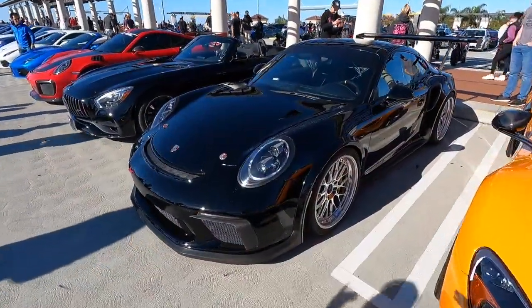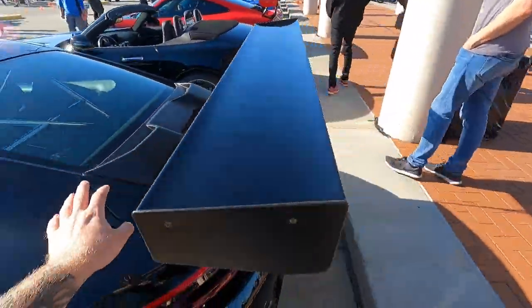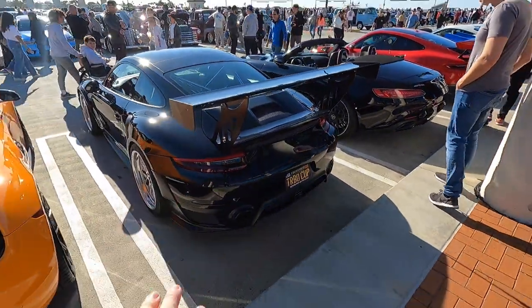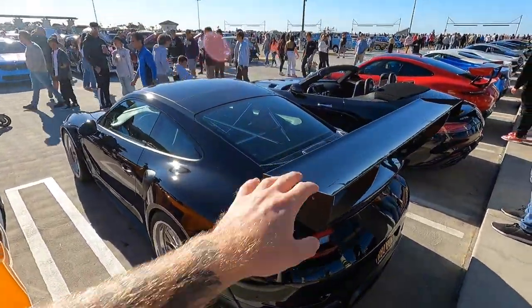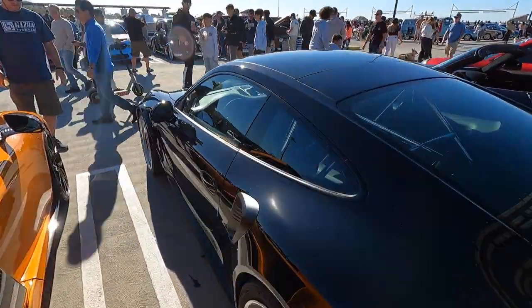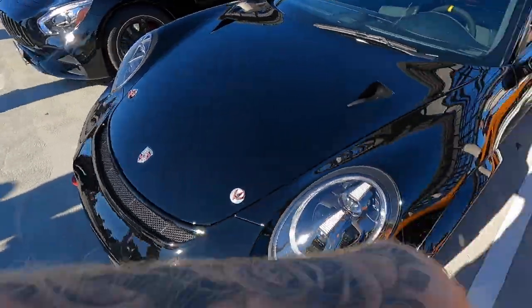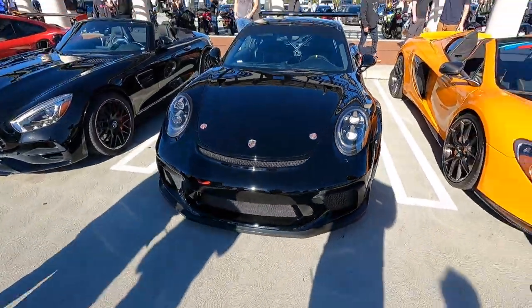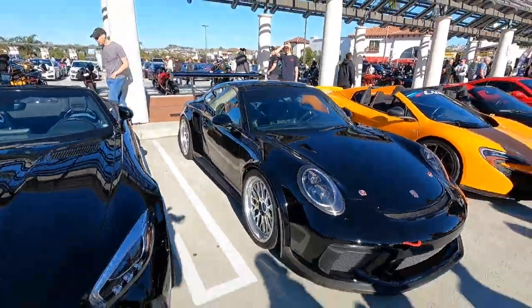This is a build that I think deserves a ton of hype. This is a turbo cup conversion that started as a Porsche 911.2 Turbo S and it has had a full cup car conversion — massive wing, roll cage, the full race interior. You name it. It even has the hood, the fenders, literally everything on this car converted to the cup spec. What an awesome build.